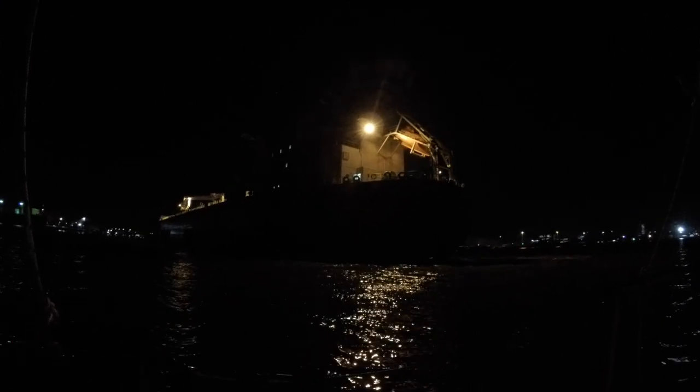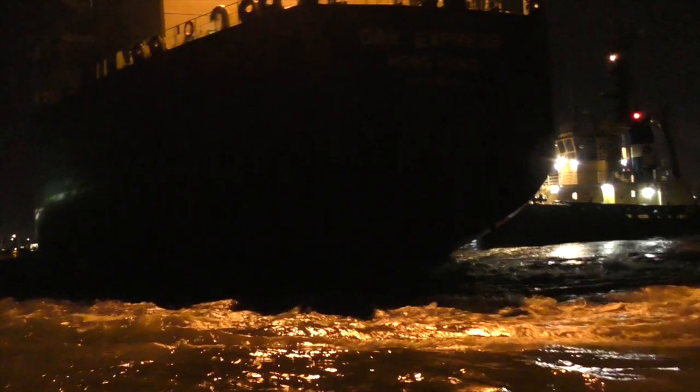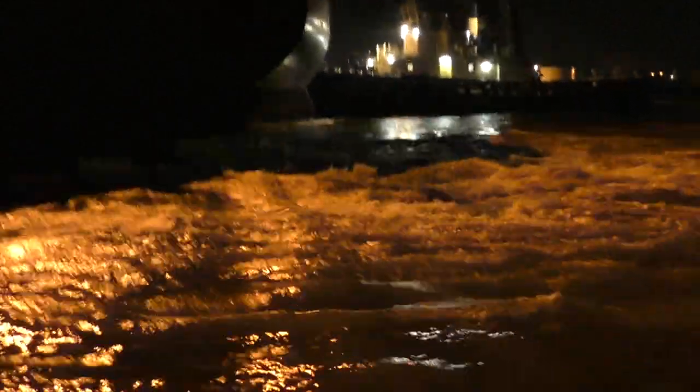Look at this big boat — it's even bigger up close. Oh my god, it's like five metres away from us. We're about to start rocking and rolling.